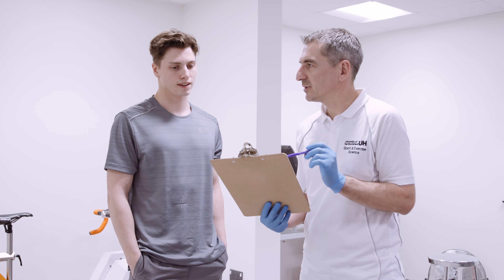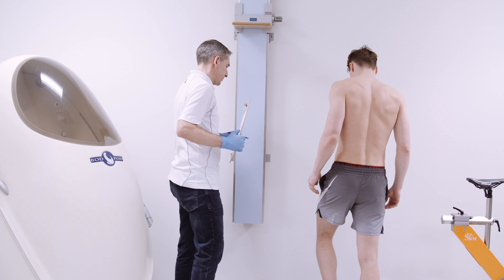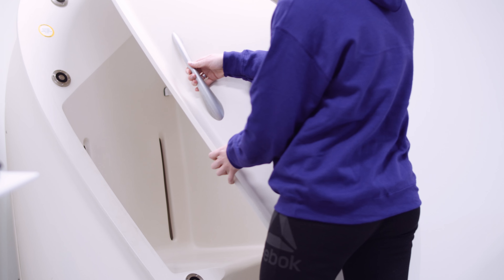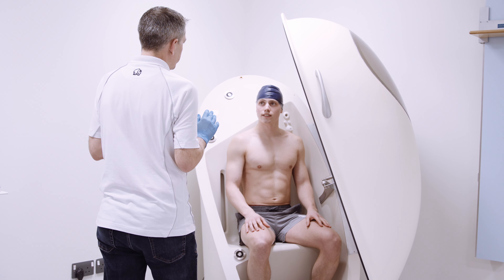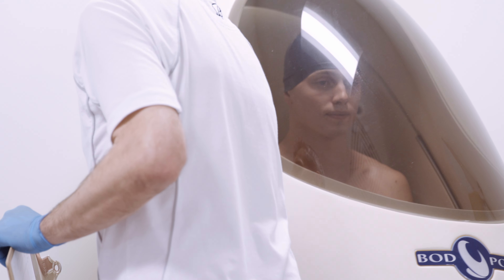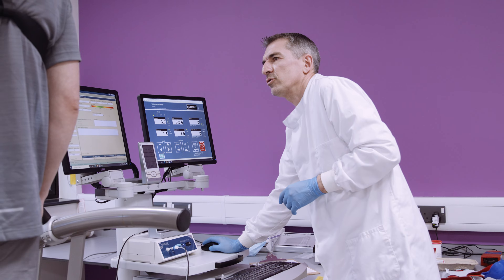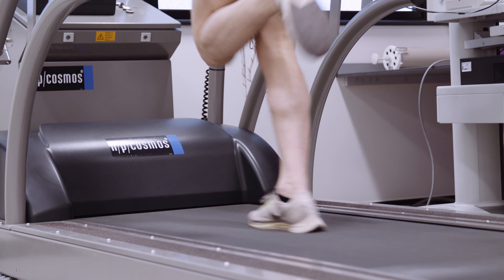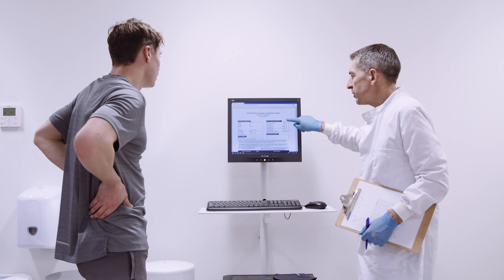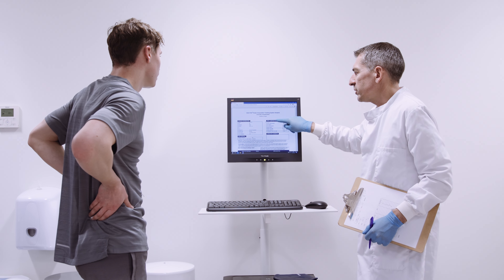In the consultancy room, individuals and athletes of all abilities interested in improving their fitness level, performance and health are tested by sports scientists. The BOD Pod, a practical gold standard technique to assess body composition, is available as well as latest technology ergometers and gas analyzers. Blood sampling can also be undertaken to measure health or performance markers. All participants receive feedback about their test results and advice is given accordingly.